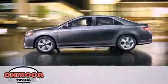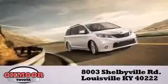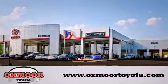Oxmore Toyota is conveniently located at 8003 Shelbyville Road. Visit our website and view our entire inventory online at www.oxmoretoyota.com.